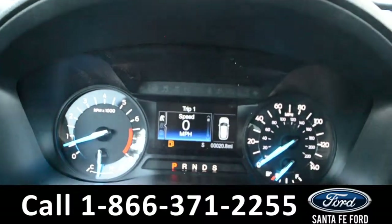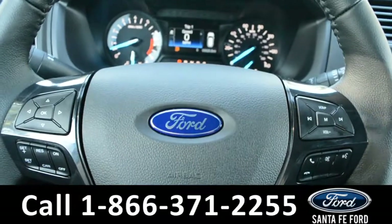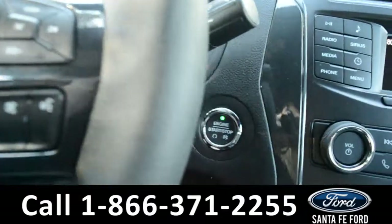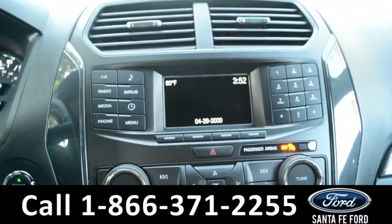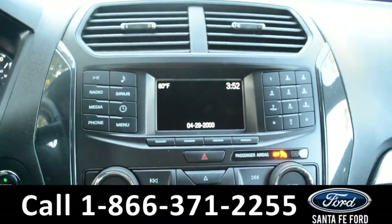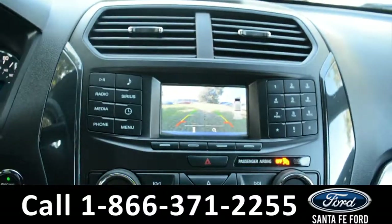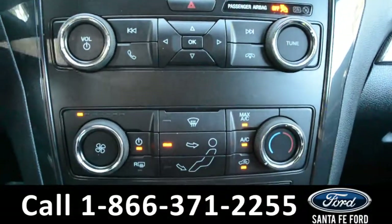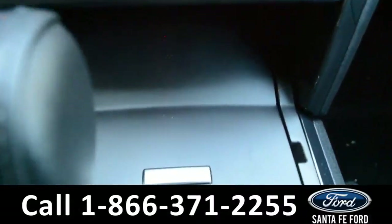Here's a quick look at the dashboard — there is a digital menu display. On the steering wheel, there's a menu of media controls, as well as Bluetooth and cruise control. This vehicle is push to start. Over in the media center, there's AM and FM radio, as well as SiriusXM satellite radio, a digital temperature display, and backup camera. Here's a quick look at the front and rear climate controls. This vehicle also has Sync by Microsoft.